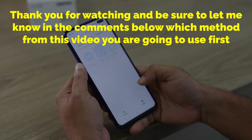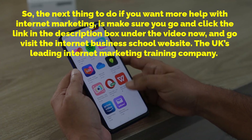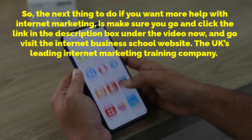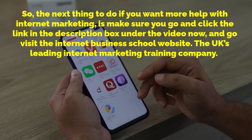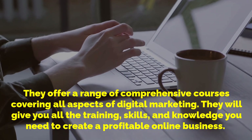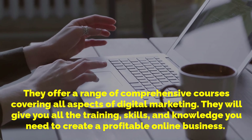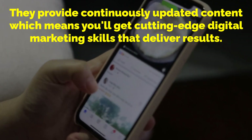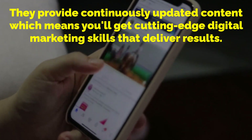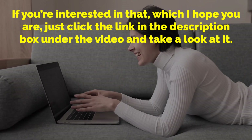Thank you for watching — be sure to let me know in the comments below which method from this video you are going to use first. If you want more help with internet marketing, click the link in the description box under the video and go visit the Internet Business School website, the UK's leading internet marketing training company. They offer a range of comprehensive courses covering all aspects of digital marketing and will give you all the training, skills and knowledge you need to create a profitable online business, with continuously updated content delivering cutting-edge digital marketing skills.